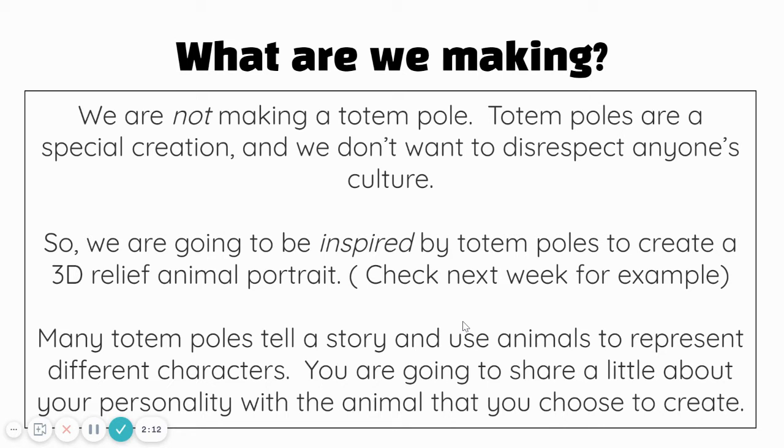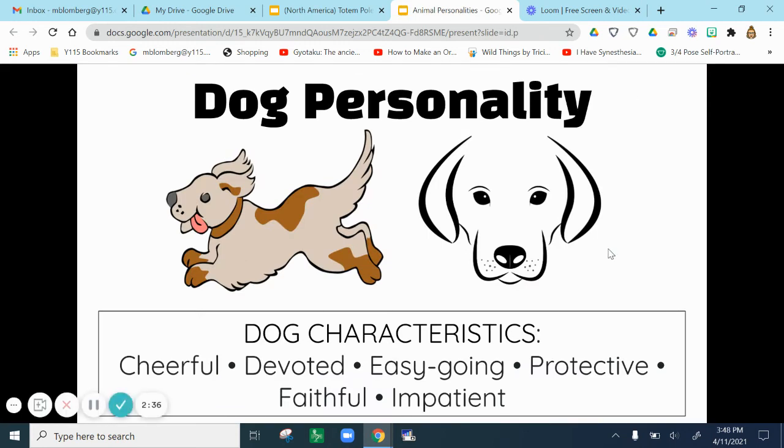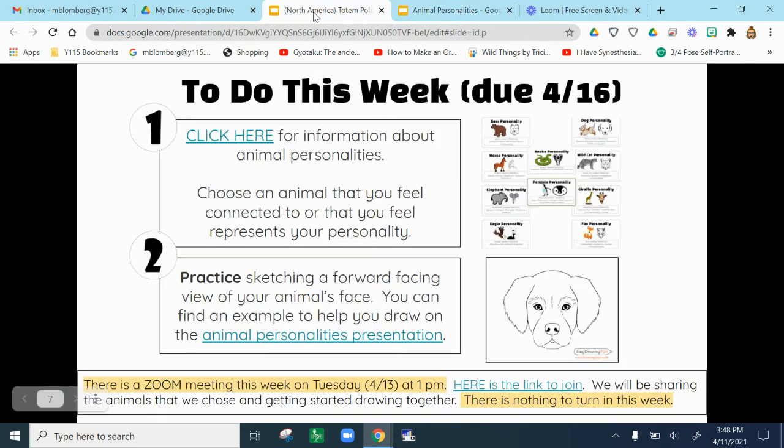So what to do this week? We do have a Zoom this week if you'd like to join and talk about starting this project. We are going to choose an animal first that we would like to draw, and we are going to make a stylized relief portrait of that animal. If you click this link, it's going to take you to a presentation that has some different animals and their personality characteristics listed. There's also a forward-facing sketch of the animal to help you. If you'd like to join the Zoom on Tuesday at 1, here is a link. We're going to be looking at the animal personalities, talking about which ones we chose, and starting our sketch of our forward-facing animal.